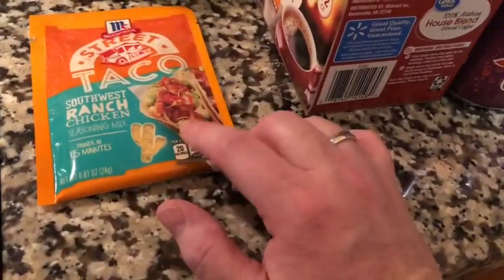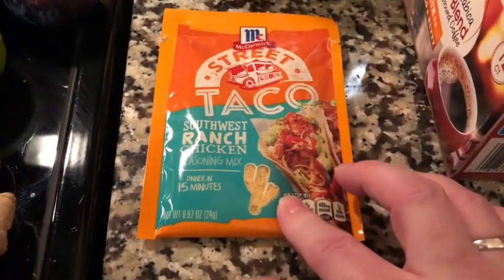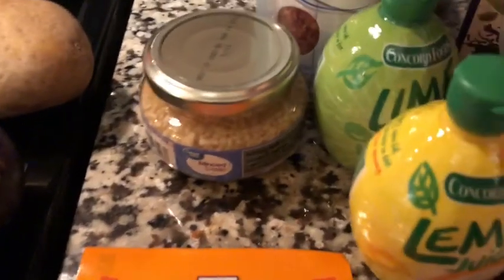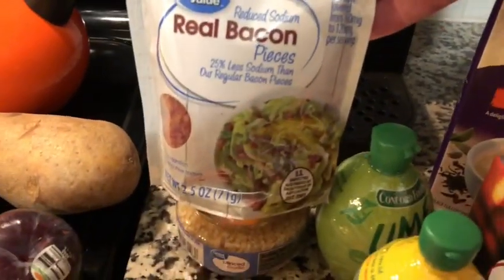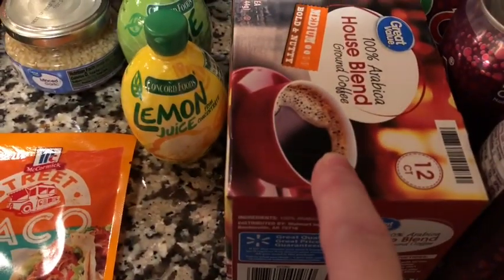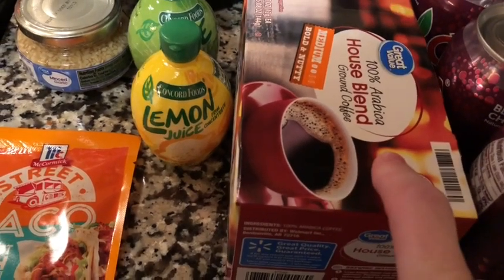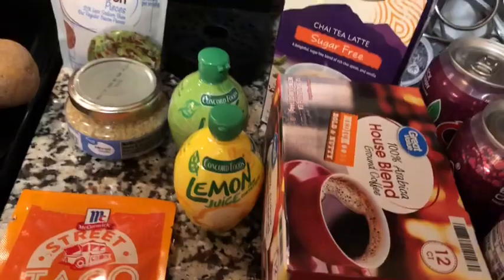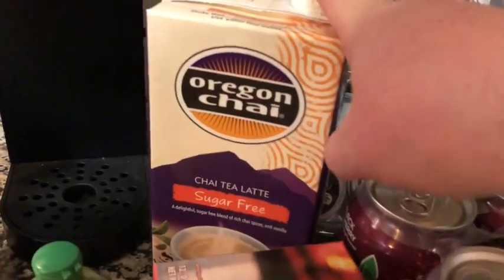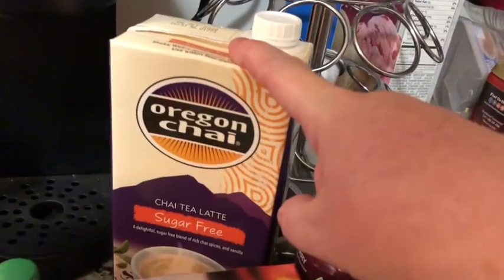I thought I'd try this Street Taco Seasoning Southwest Ranch Chicken — that sounded interesting so I thought I'd give it a try. And for the first time ever, I'm buying lemon and lime in a container — I just want to have it on hand when I need it. I got some minced garlic for the fridge and these reduced sodium bacon bits to top off salads or whatever. I had to get this house blend coffee because they didn't have my favorite Colombian. I got my chai tea latte in the sugar-free — this is zero points, you mix it with almond milk, so the almond milk are your only points.